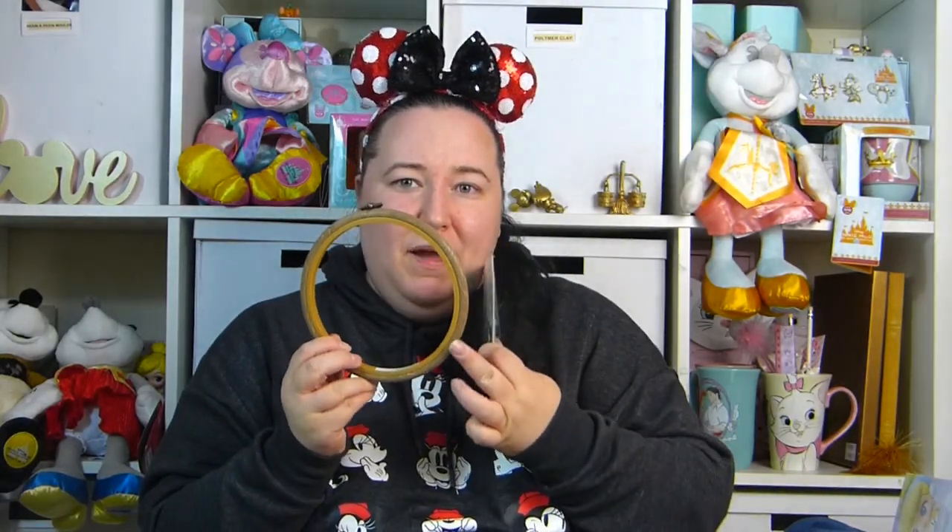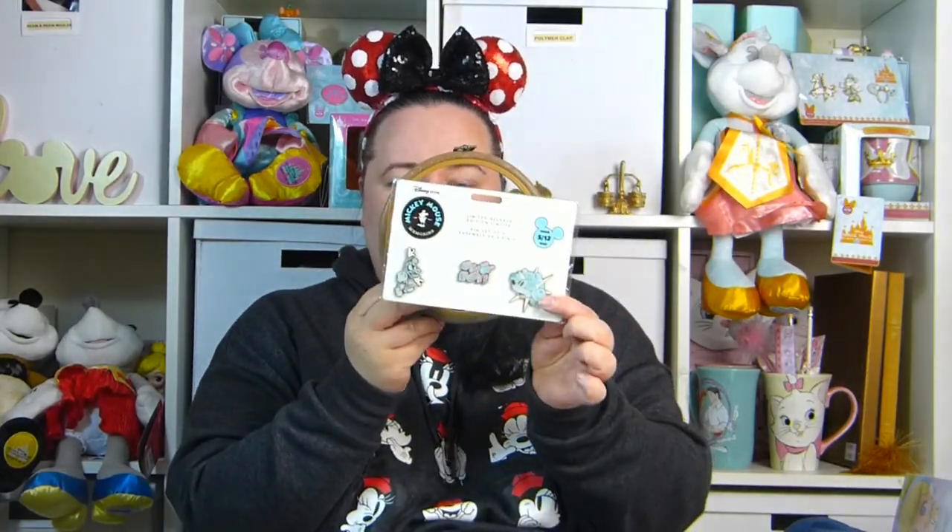My craft room is pastel colours so I thought these would look really nice hung up on the wall. What I like to do with my pins is get little embroidery frames, put a matching colour behind them, and then put the pins on. I'm going to spray them gold as well and then hang them up in my craft room — they'll look really cute.